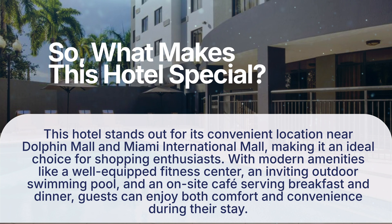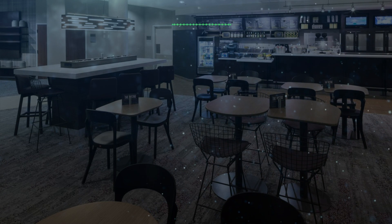What makes this hotel special? This hotel stands out for its convenient location near Dolphin Mall and Miami International Mall, making it an ideal choice for shopping enthusiasts. With modern amenities like a well-equipped fitness center, an inviting outdoor swimming pool, and an on-site cafe serving breakfast and dinner, guests can enjoy both comfort and convenience during their stay.